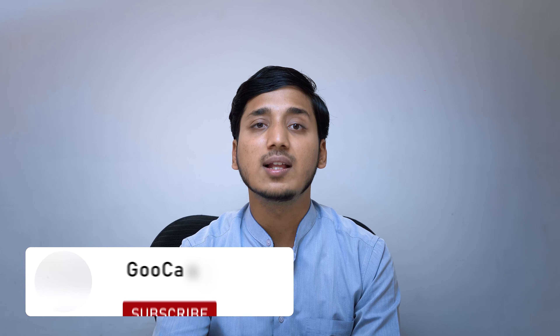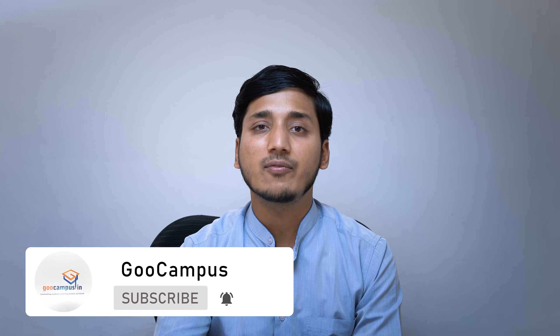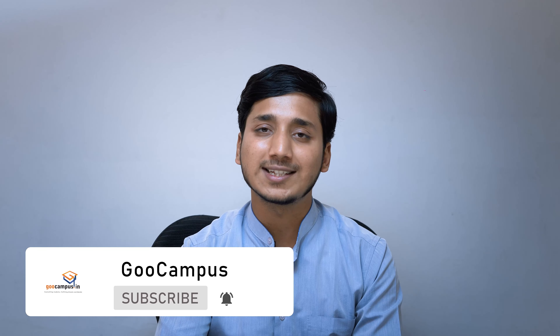Thanks for watching this video. If you think the content is helpful and relevant to you, do consider subscribing and leaving a like on this video. If you think someone else could benefit from this video, do share it with them. Thank you, have a nice day.